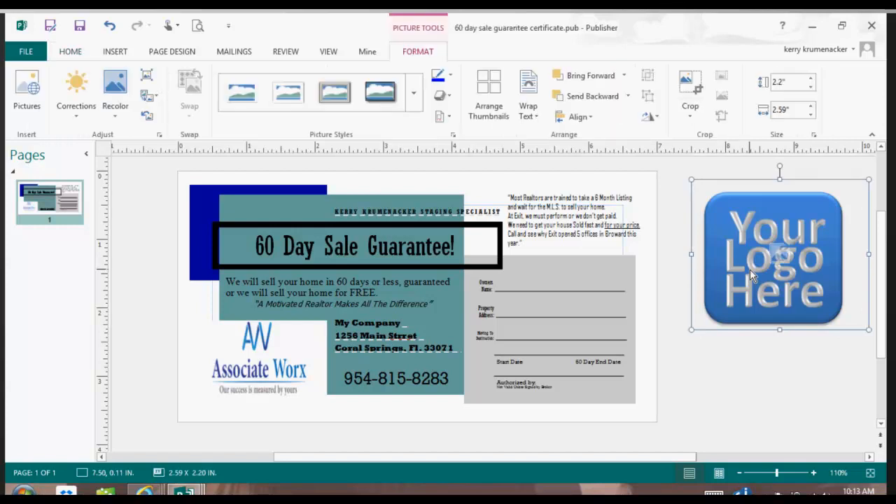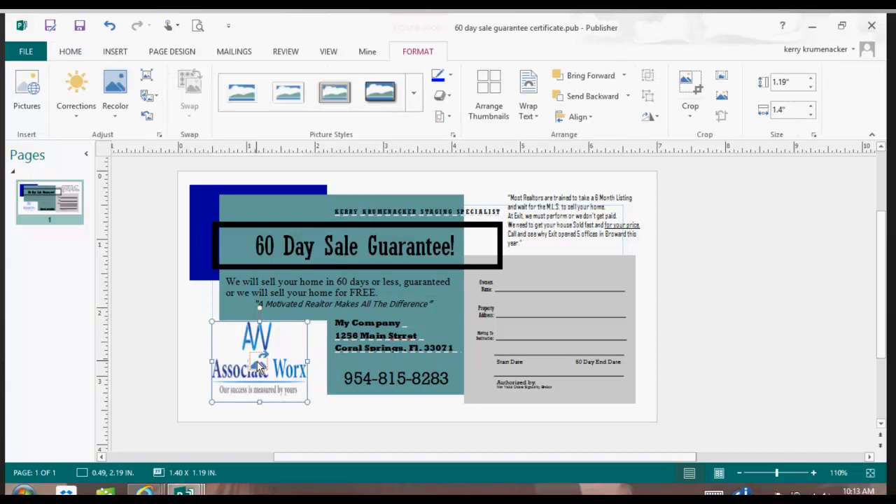I'm going to activate the 'Your Logo Here' and delete it. Then I'll fix my logo over here by clicking on the center dot and making it the correct width again so that I'm not stretching or distorting it. The center dots allow you to move your logo by shrinking it vertically or in and out horizontally. But if you click on a side dot, you can keep the distortion from happening.